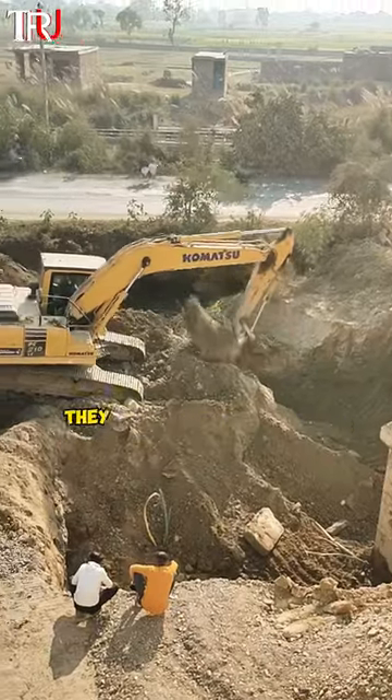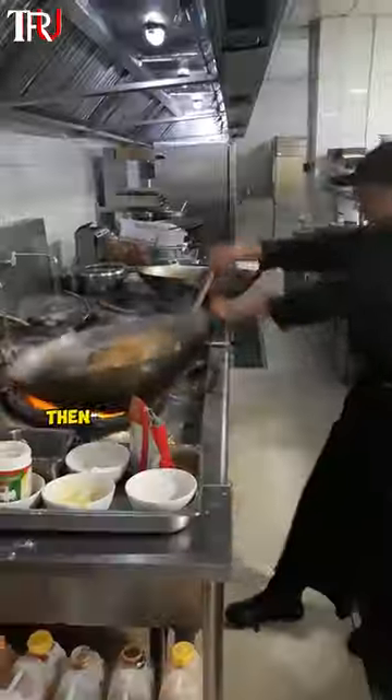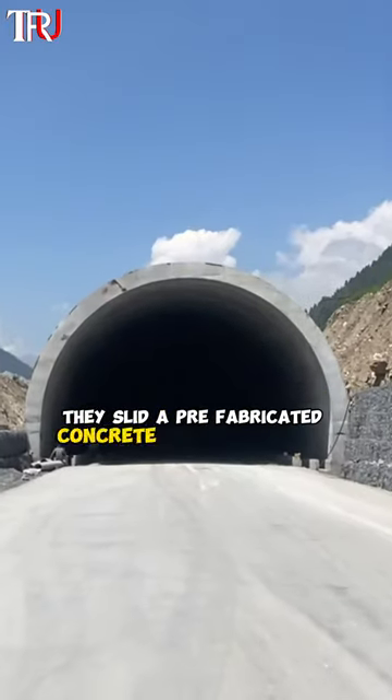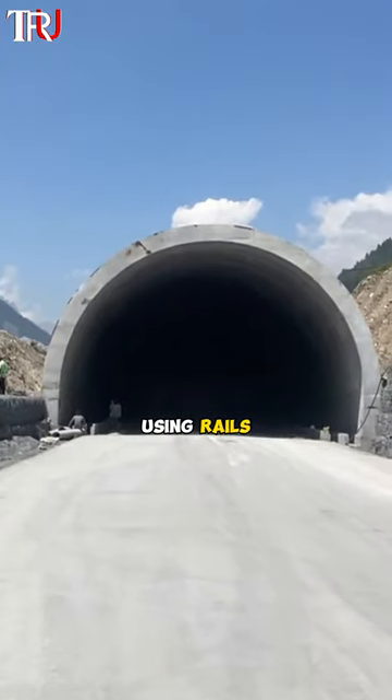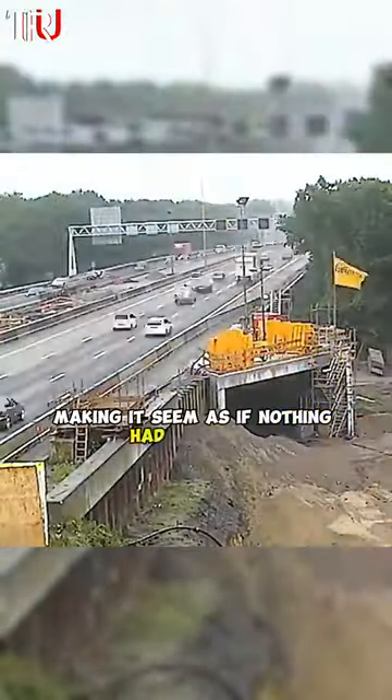To minimize traffic disruptions, they began by excavating the A12 highway, leaving a sizable gap. Then, like a TV chef with a pre-made dish, they slid a prefabricated concrete tunnel into place using rails. With remarkable precision, they seamlessly reconstructed the road over the tunnel, making it seem as if nothing had occurred.